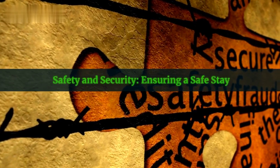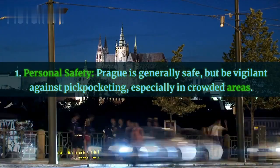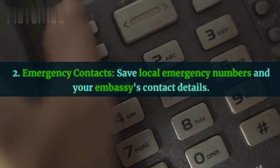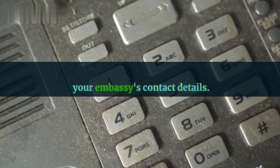Safety and security: ensuring a safe stay. Personal safety — Prague is generally safe, but be vigilant against pickpocketing, especially in crowded areas. Emergency contacts — save local emergency numbers and your embassy's contact details.